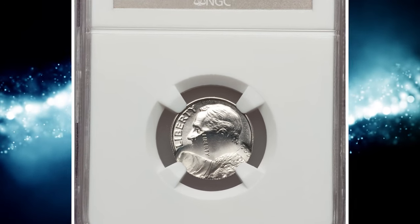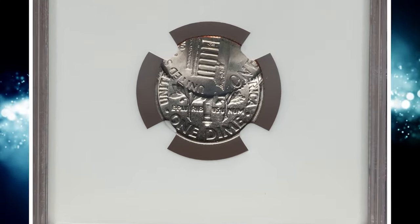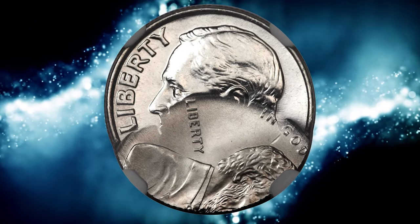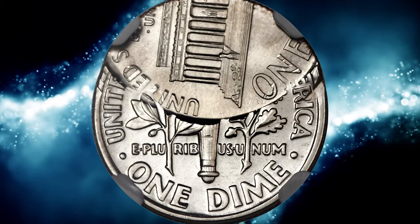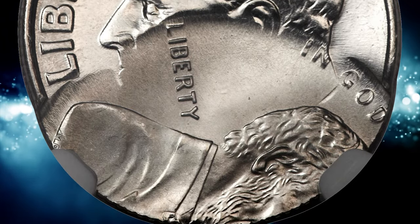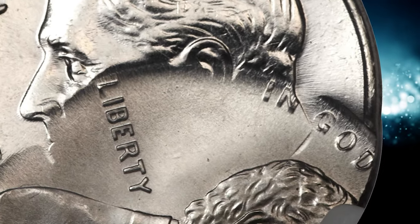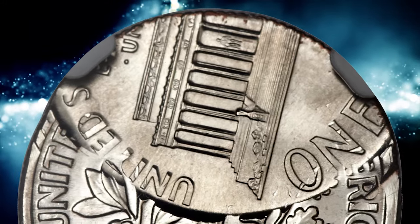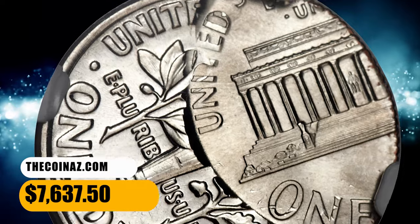Number 13, here is an undated Lincoln cent impressed on a struck Roosevelt dime, graded mint state 67 by NGC. Cents struck over dimes are scarce but can be found with patience. However, a strike 50% off-center over a dime is a true rarity. The present lot is ranked number 92 in Whitman's 100 Greatest US Error Coins. It is the most dramatic of the few off-center double denominations known, with a nearly perfect 50% off-center strike. The cent strike overlaps the dime date and mint mark, and the date and mint mark portion of the cent is off the flan. It was sold for $7,637.50.